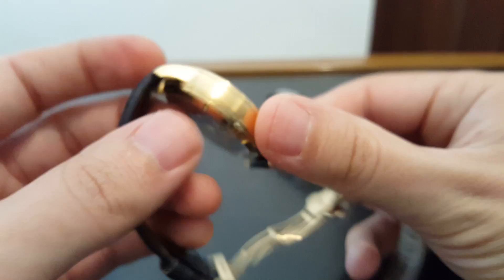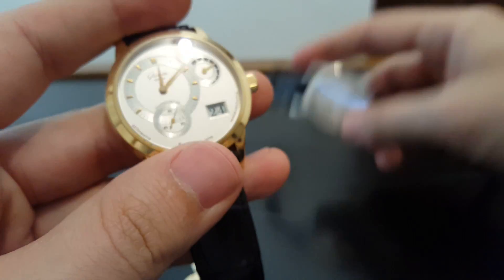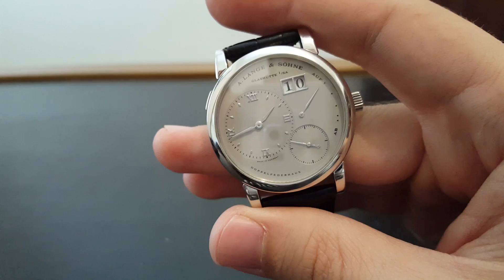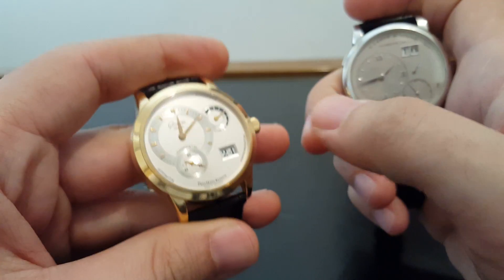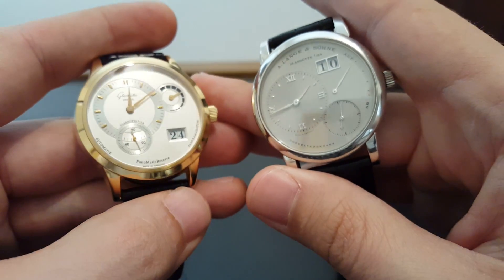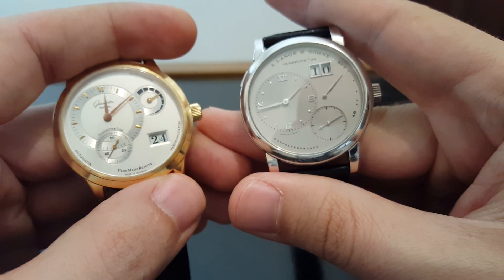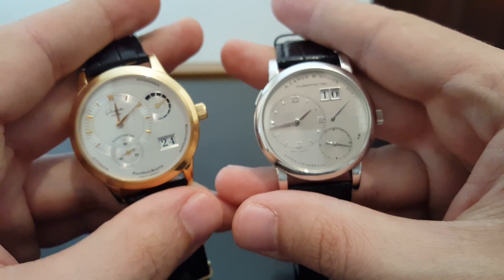That being said, I think these Glashütte Originals are really incredible value — they're undervalued in the market. While this Lange might be worth mid to high twenties, and even in gold it's worth in the low twenties, this watch in gold you're going to find at ten grand or less. So when you look at it like that, the Glashütte Original really provides a lot of value — but it definitely, when you hold the two next to each other, is just not quite as nice a watch. These are two of the best that Germany has to offer in dress watches.